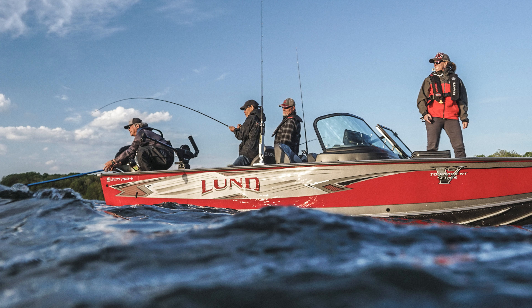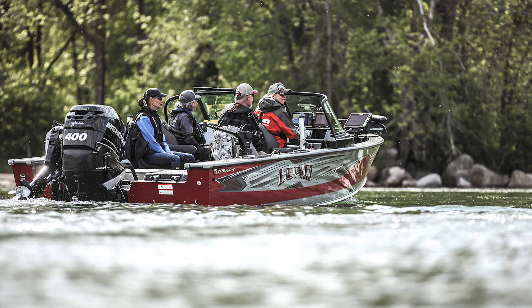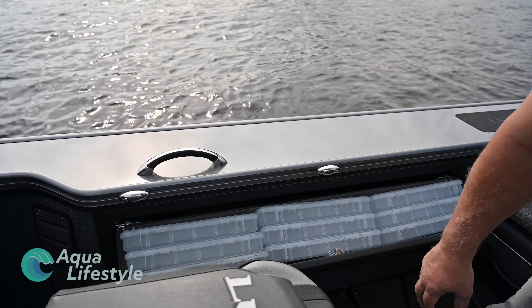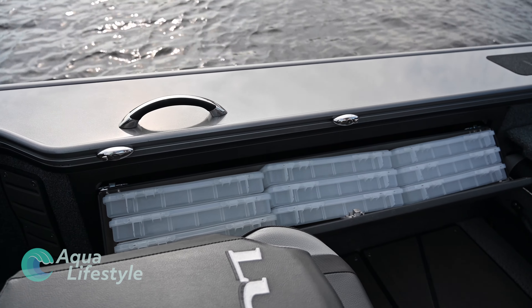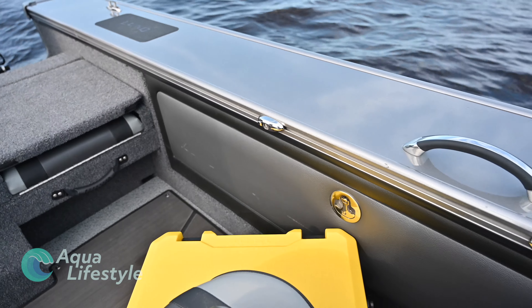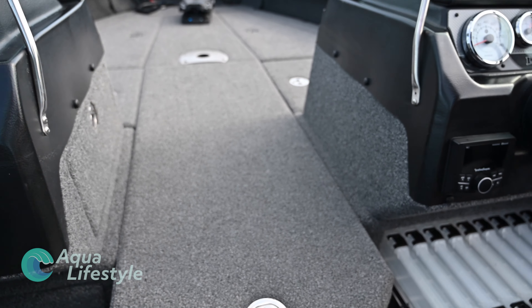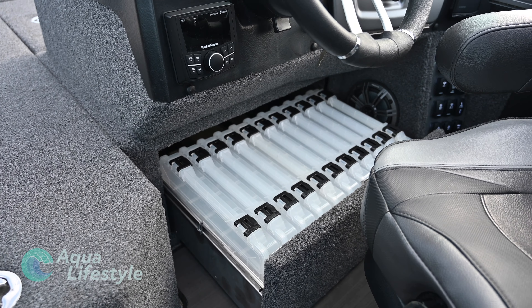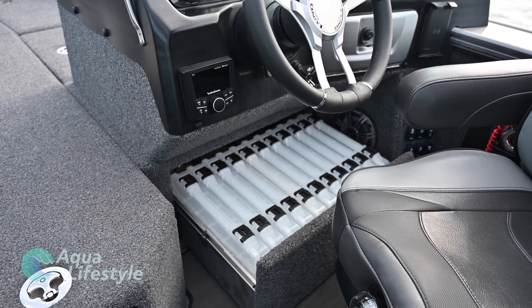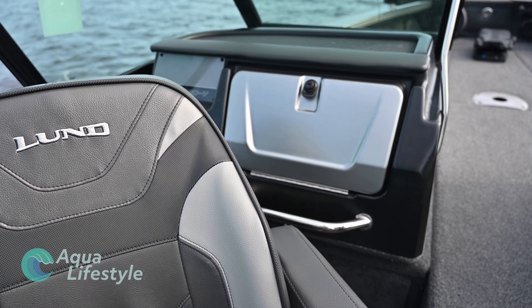On the front dash we have two Lowrance screens — you can modify and option out with different sizes for your application. Today we have two HDS-9 Lowrance screens. One is showing the graph of the bottom of the lake, and the other is showing speed, depth, and water temperature — you can program that any way you'd like. On the dash we also have the Mercury gauges, which are standard.